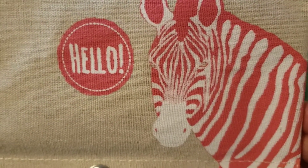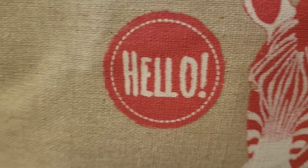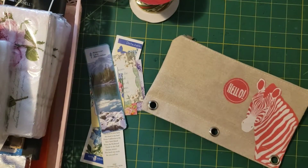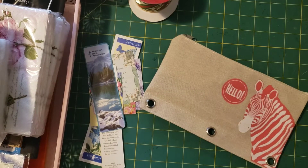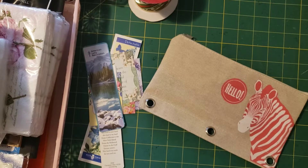Hi Crafty Wands, Pam here — Pam Vinnie with Pam's Paper Place. I just wanted to say hello. I went to the Goodwill Outlet and I have a few things to show you: supplies that I can use for a junk journal.